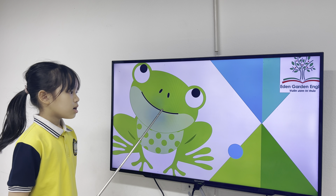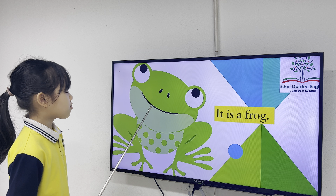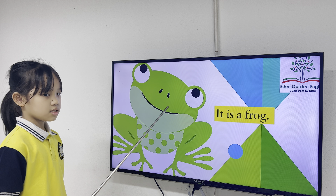What is it? And what's the color of the frog? The frog is white and green. Good job.